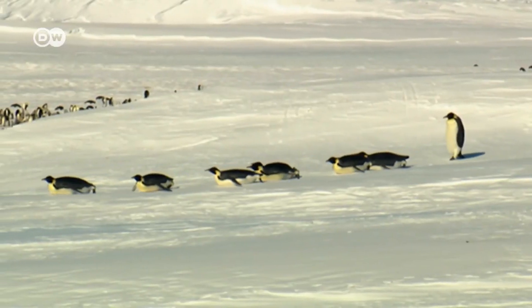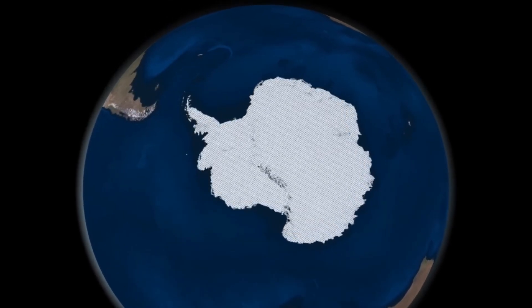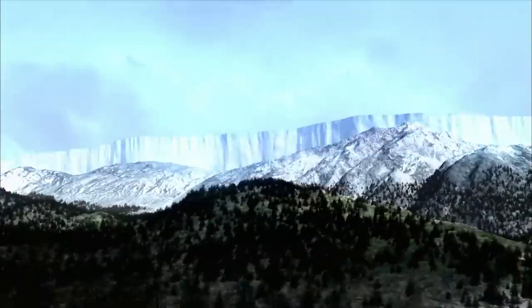Approximately 90 million years ago, Antarctica was home to a vast tropical rainforest filled with exotic flora and fauna. However, everything changed when the ice age arrived and it became the tundra we know today.